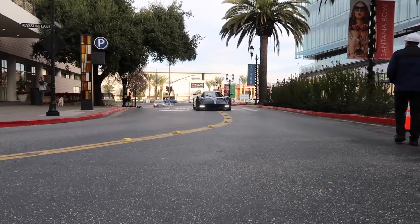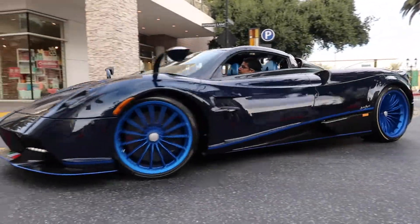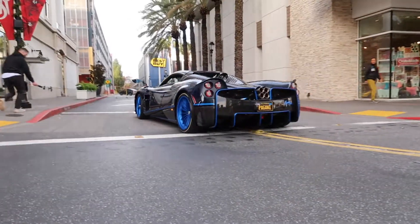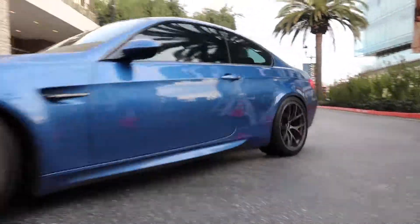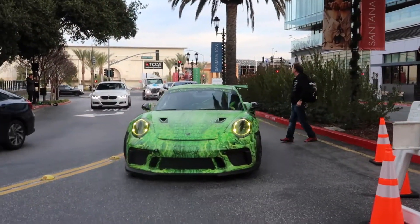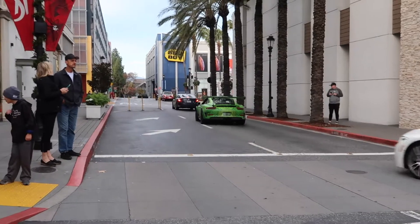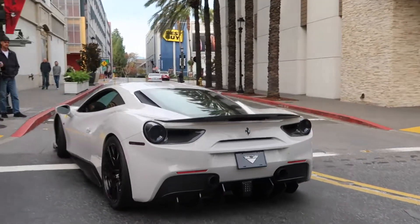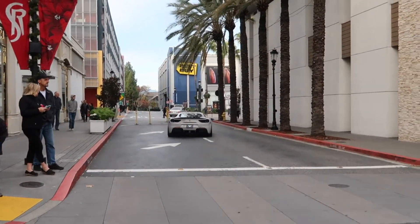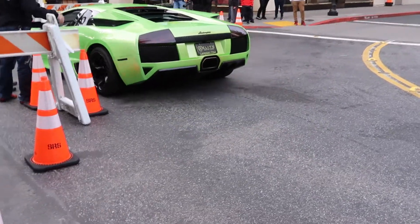Here comes the Pagani. Chase him! Beautiful. I love the sound of a V12.